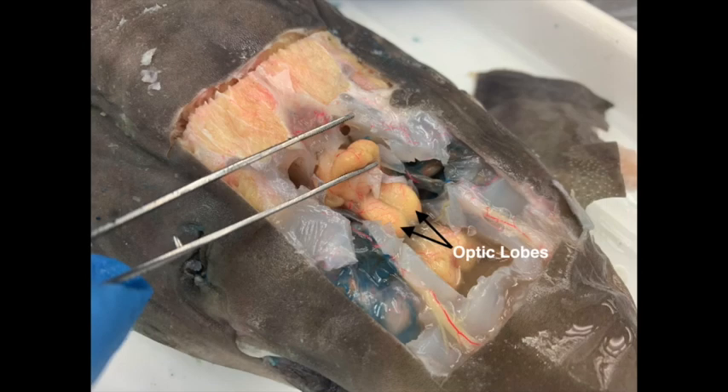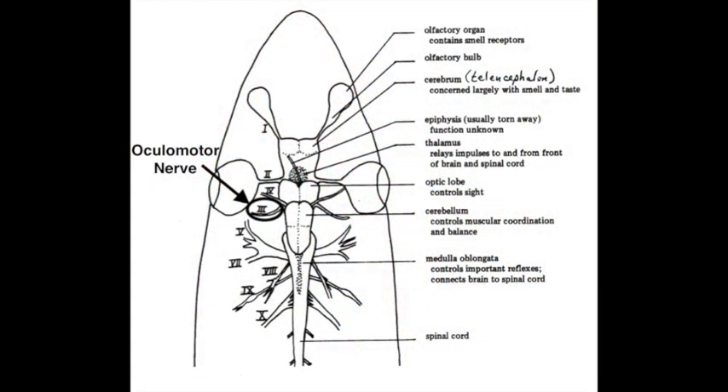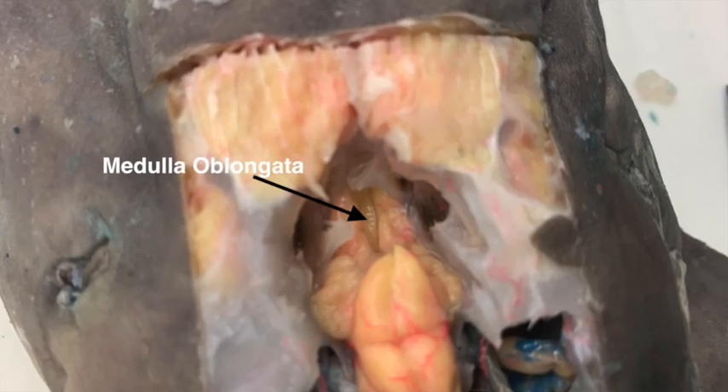Right above and behind the optic lobes we have the cerebellum, which is the part of the brain that controls muscular coordination and balance. You can see in the diagram that branching off of the cerebellum are two more sets of cranial nerves. We want to pay attention to the oculomotor nerves, which arise from the ventral surface of the brain. The oculomotor nerves are important for the motor system as they supply most of the muscles around and within the eyeballs.